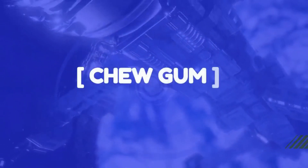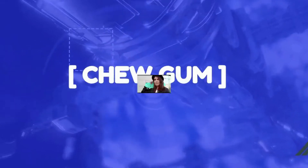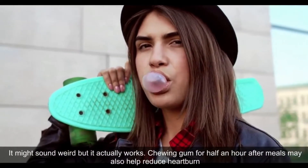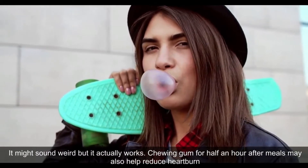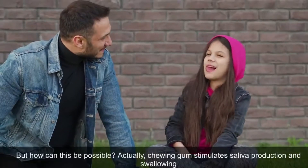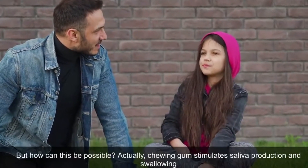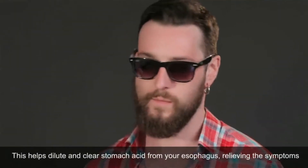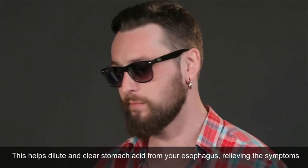Chewing Gum. It might sound weird, but it actually works. Chewing gum for half an hour after meals may also help reduce heartburn. Chewing gum stimulates saliva production and swallowing. This helps dilute and clear stomach acid from your esophagus, relieving the symptoms.